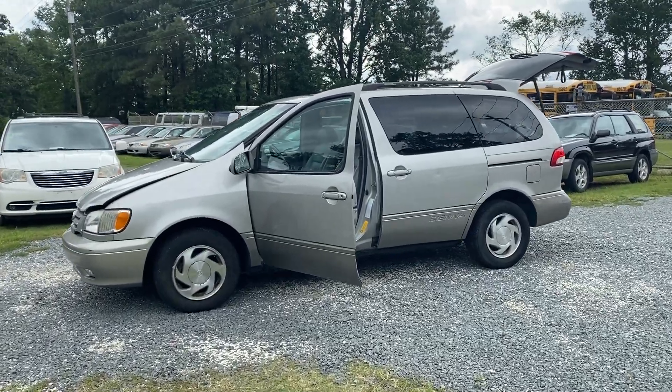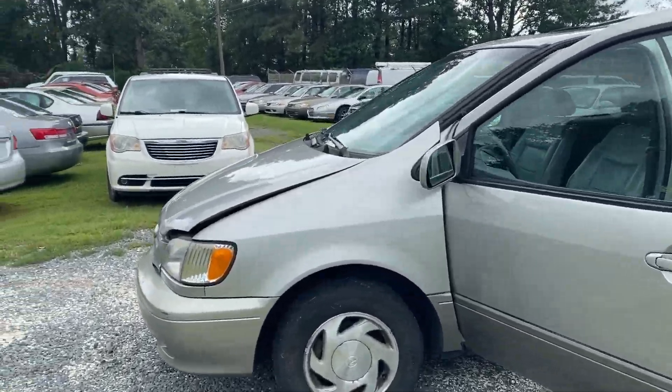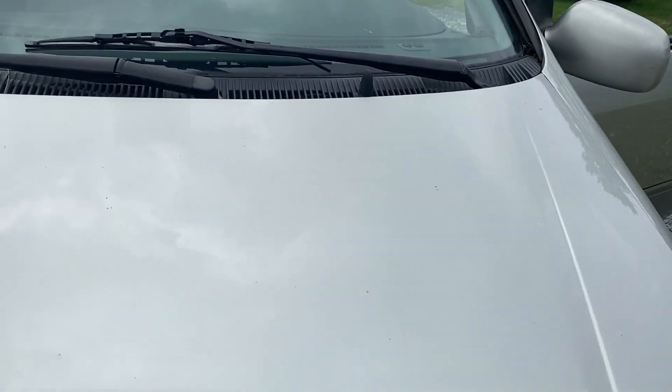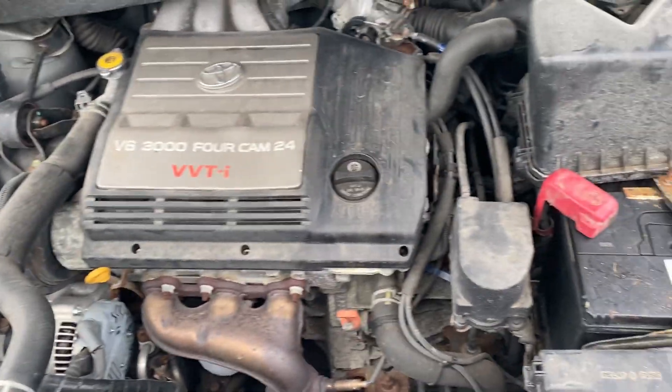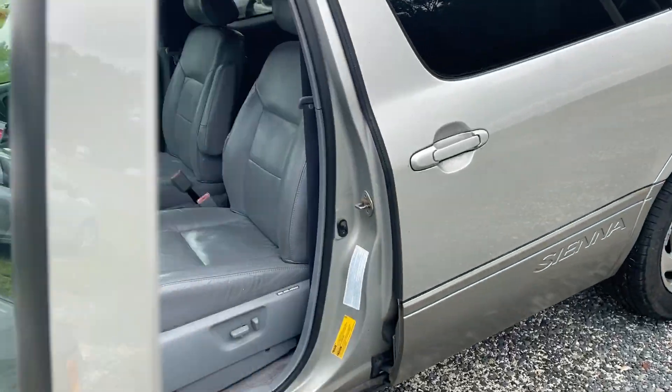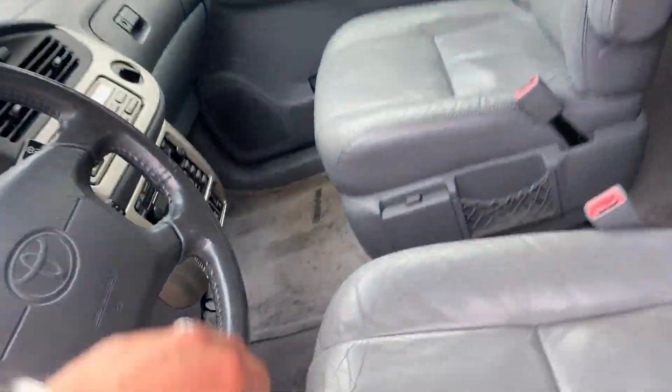You are looking at a 2002 Toyota Sienna. These are really neat and really popular vans for a lot of reasons. They're pretty fuel efficient — it's a three-liter V6 — so they have enough get up and go, but they're also not bad on gas. They have power everything, leather everything; they're kind of neat.